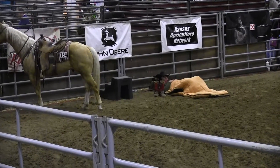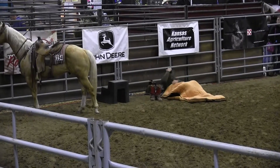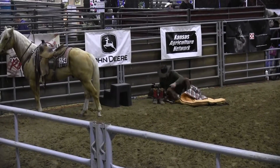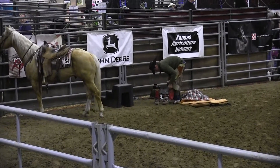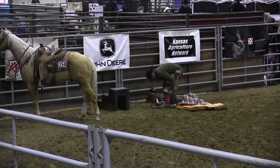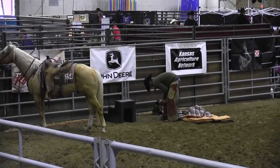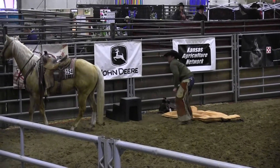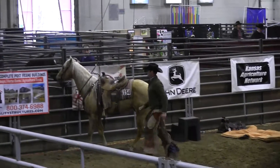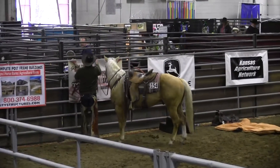Judges are ready, and our next competitor is Adrienne. This is Adrienne Vogel. He is from Cottonwood Falls, Kansas, and he spends his day looking after cattle in the Flint Hills, Kansas Flint Hills, alongside his family.